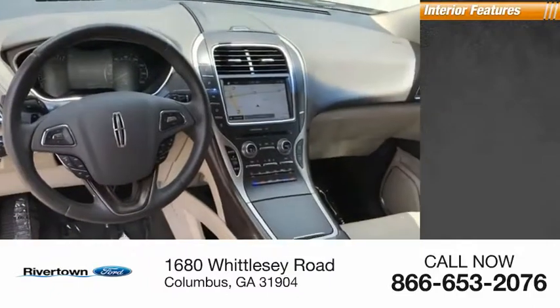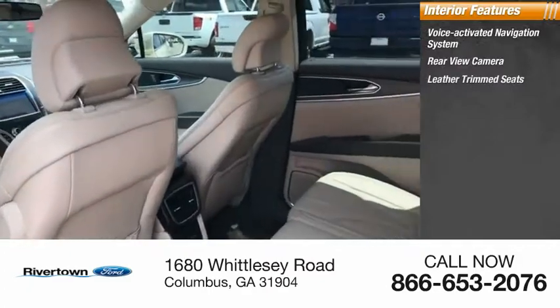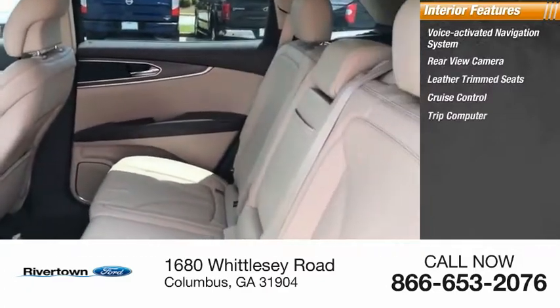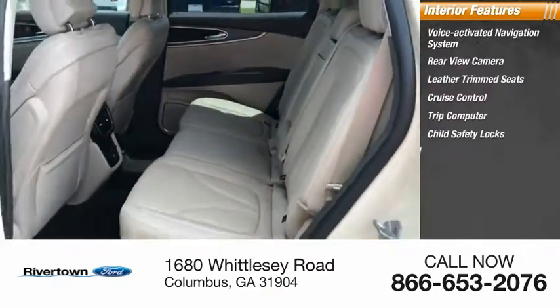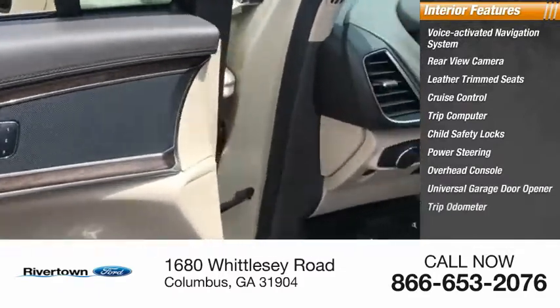Inside you'll find voice-activated navigation system, rear view camera, leather trim seats, cruise control, trip computer, child safety locks, power steering, overhead console, universal garage door opener, trip odometer.